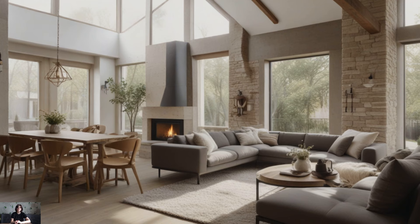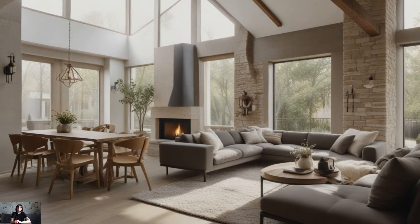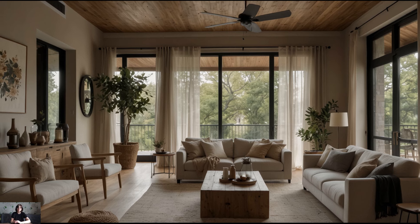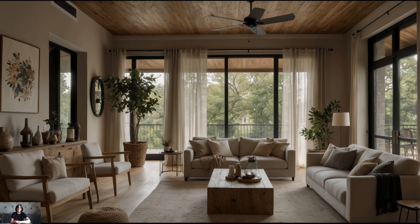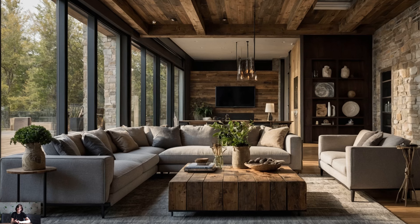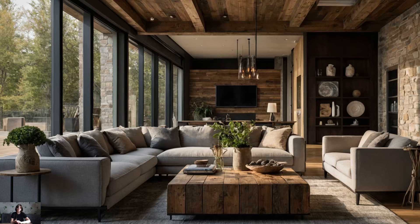Vintage finds and antiques. Infuse your modern farmhouse interior with character and personality by incorporating vintage finds and antiques into your decor. Whether it's a weathered farmhouse table, a distressed wooden bench, or a collection of antique signs and artifacts, these treasures tell a story and add depth to your space. Mix and match old and new pieces to create a curated look that feels collected over time.